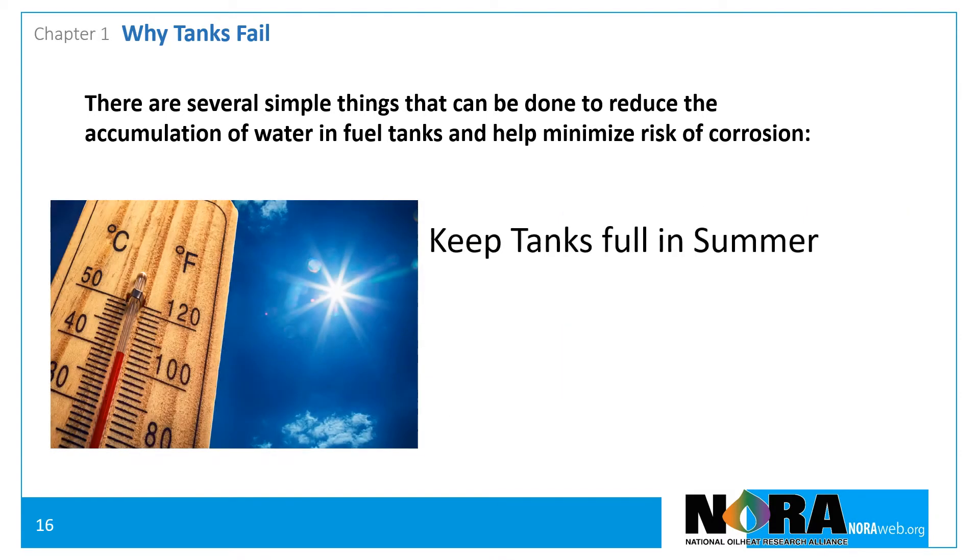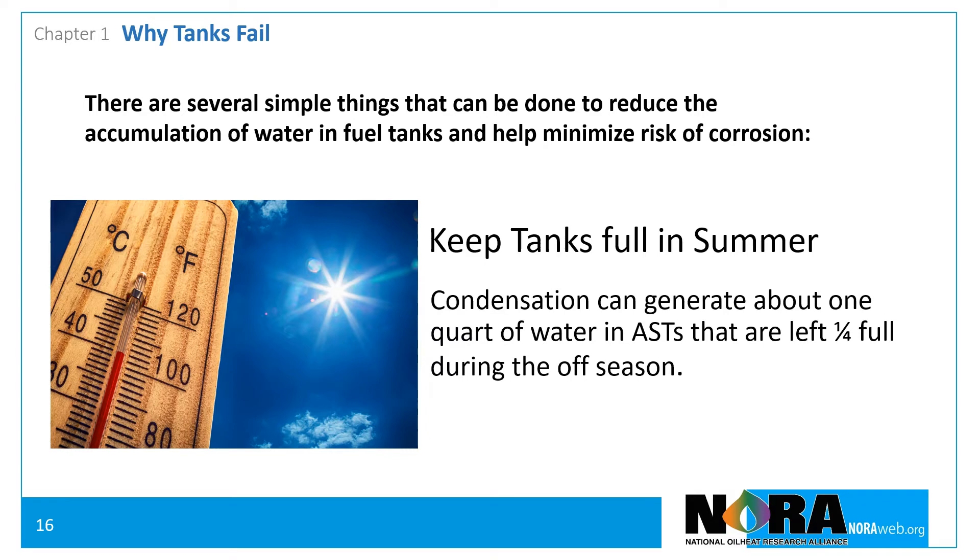Keep tanks full during the summer. Topping off tanks in the late spring can help reduce the amount of water generated by condensation. Condensation can generate about one quart of water in a tank that was left one quart full during the off-season.